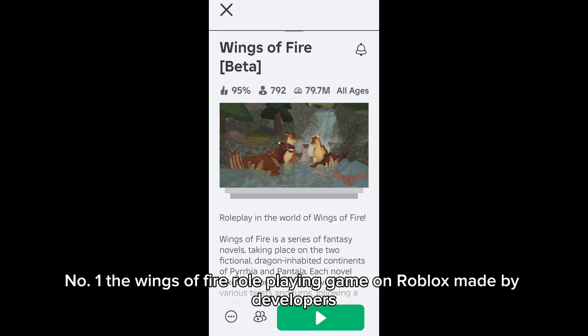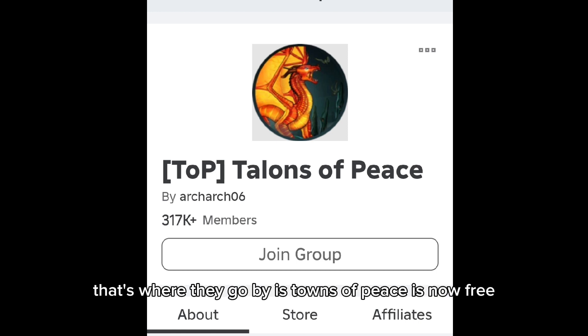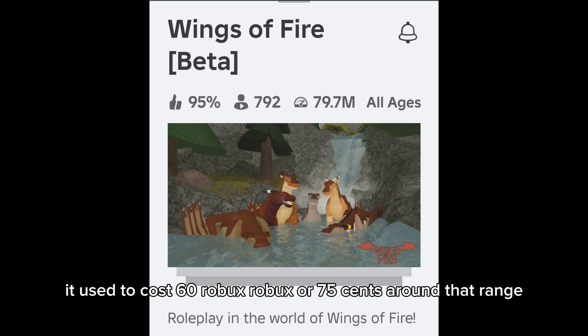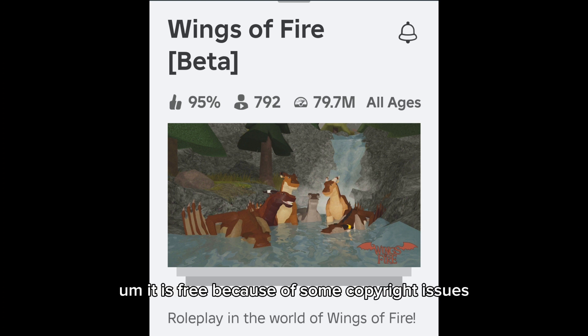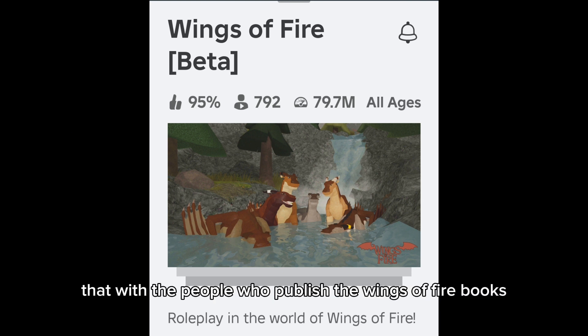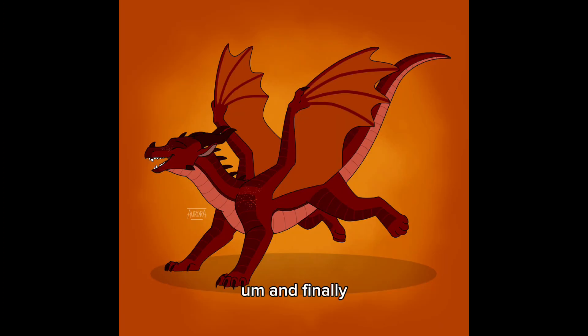Some things I personally just found out: the Wings of Fire role-playing game on Roblox, made by developers known as Towns of Peace, is now free. It used to cost 60 Robux — around 75 cents. It became free because of some copyright issues with the publishers of the Wings of Fire books, not Tui herself.